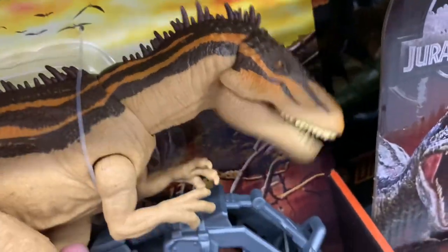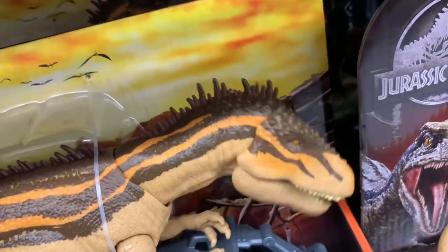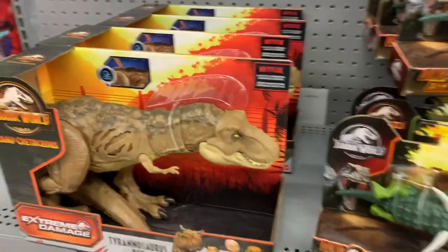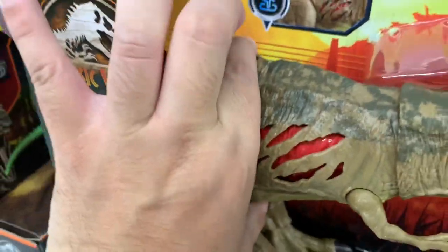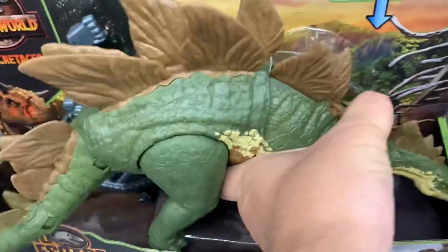That's not just noise — that's extreme chomping! This is a multi-bite, pretty cool. It's got a button, but the button is just for the battle damage. Oh wait, there's also a Stegosaurus here — his body moves.